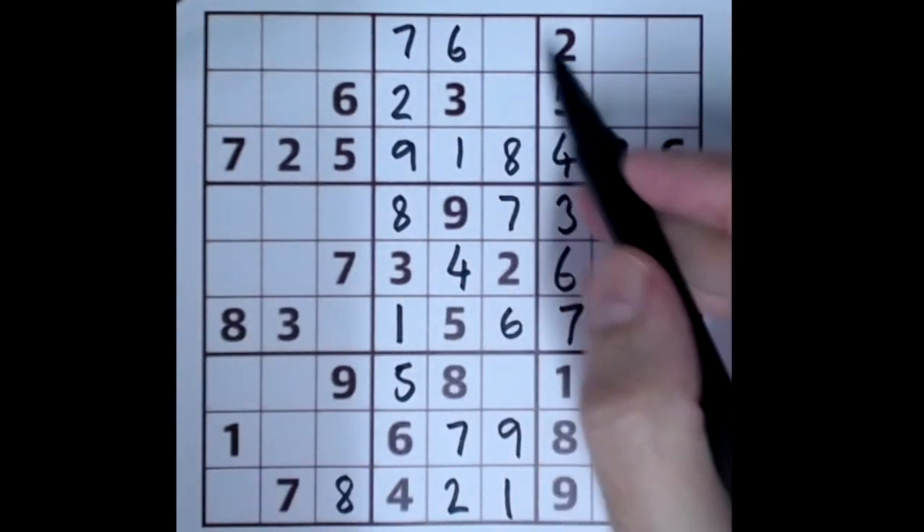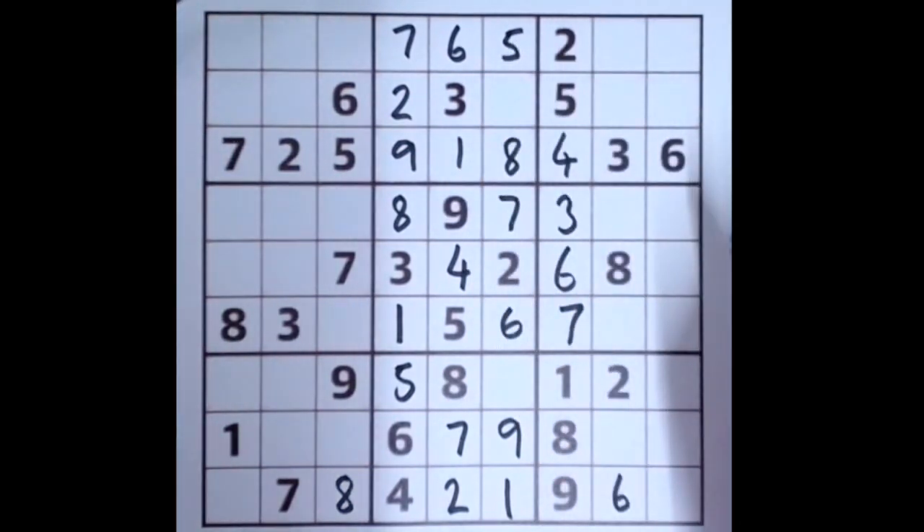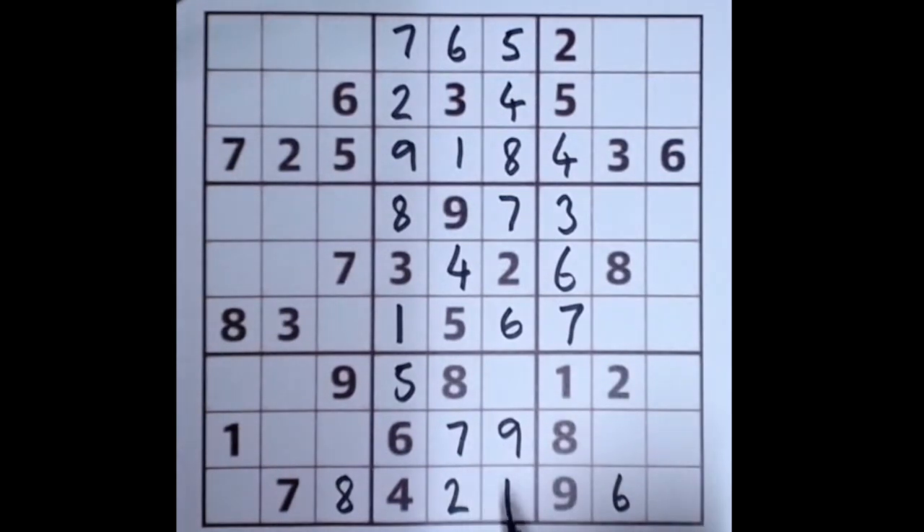One number to get here — it's a five, so we'll fill in a five there. We don't yet have a five in this box, but this five blocks a five there. The last number in this segment is four, and the last number down here is three.